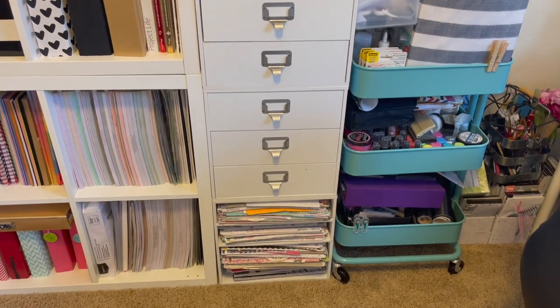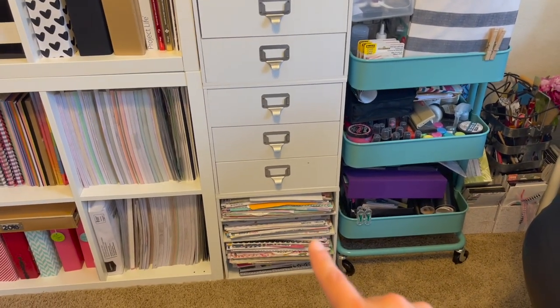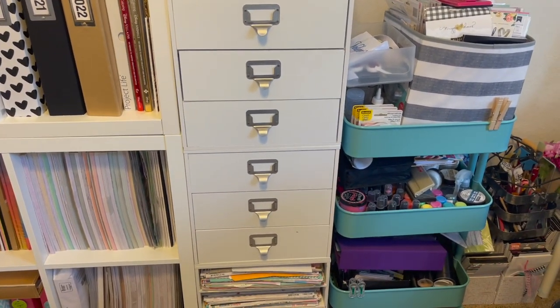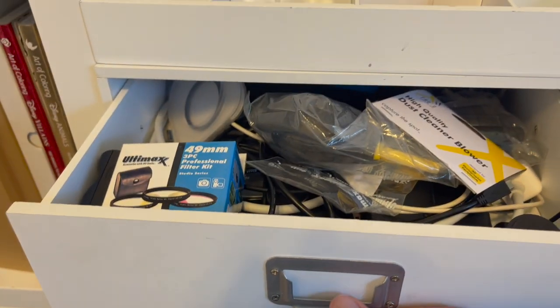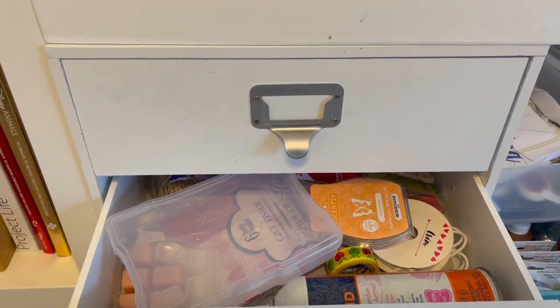These are the cube shelving units from Michael's — I've had them since the beginning of my crafting journey. Down there is also 12x12 papers. These drawers are filled with randomness — I pitched a lot of what was in them and saved some for Valentina. One drawer is just electronics: every kind of power cord and charging thing is in there.